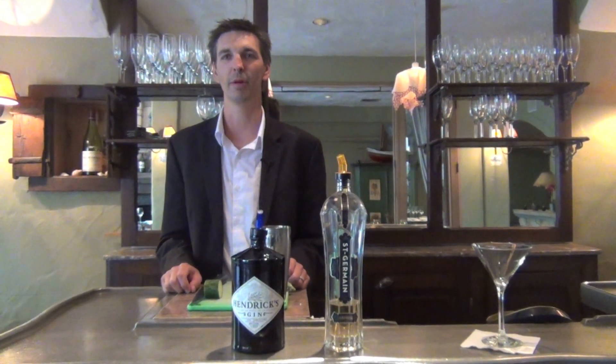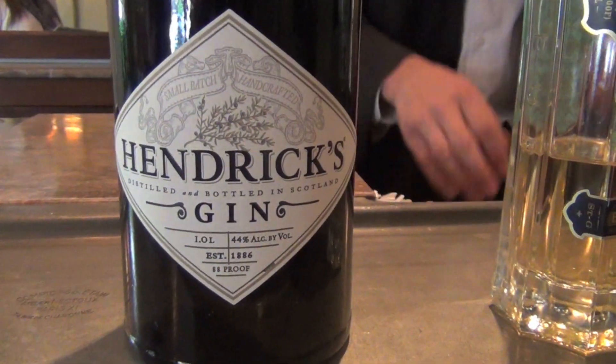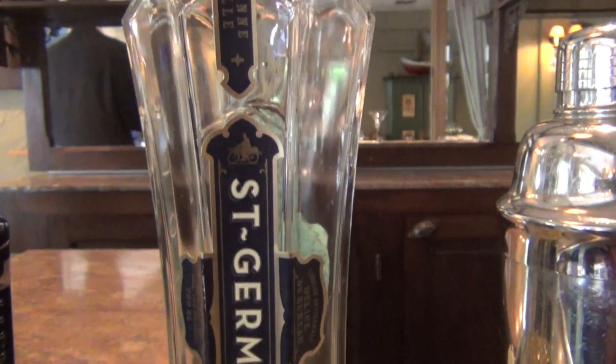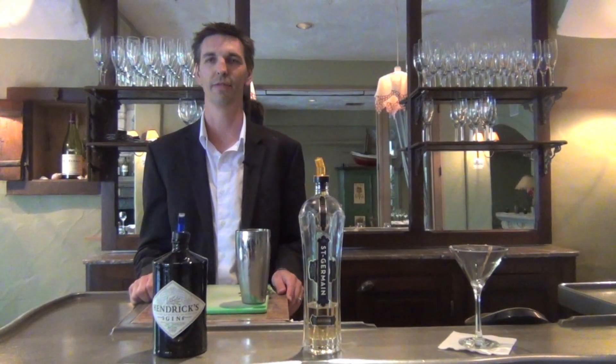It's called the Basil and English Cucumber Martini. We use Hendrick's Gin — it's infused with rose and cucumber — and then also we're going to use a little Saint Germain. Saint Germain is an elderflower liqueur; it's a product of France.